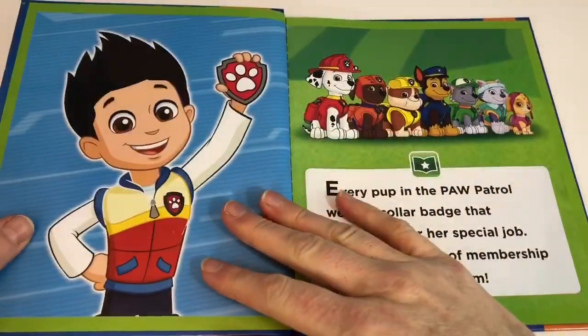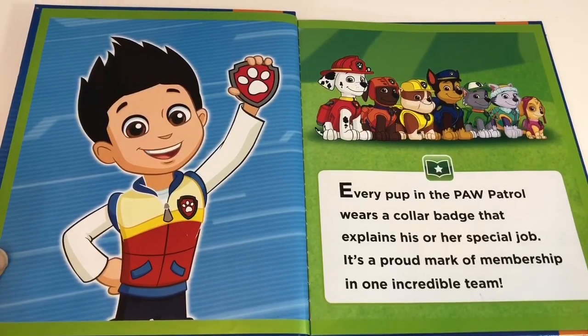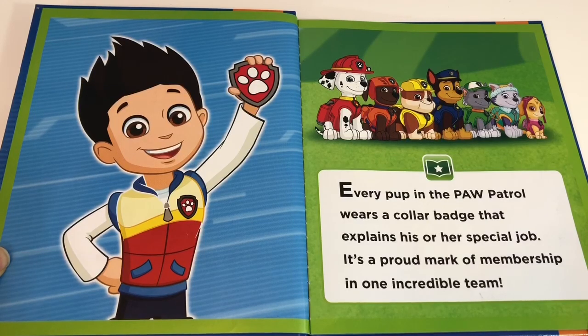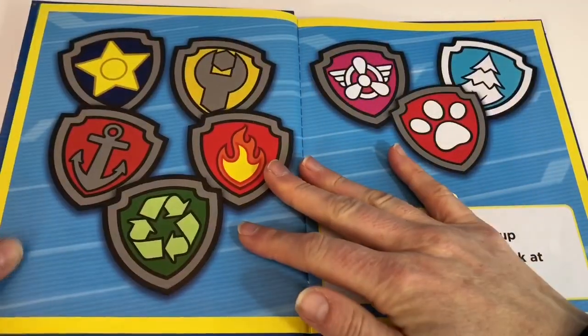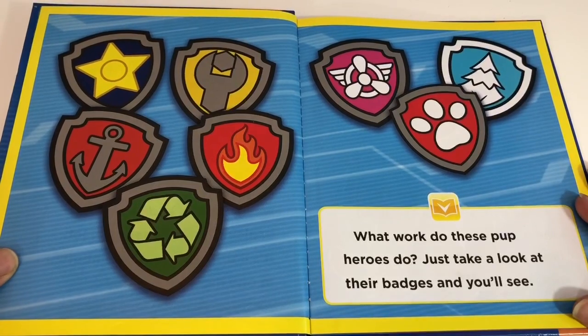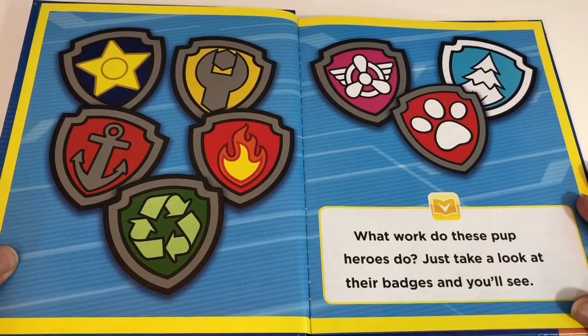The Badges Book. Every pup in the Paw Patrol wears a collar badge that explains his or her special job. It's a proud mark of membership in one incredible team. What work do these pup heroes do? Just take a look at their badges and you'll see.